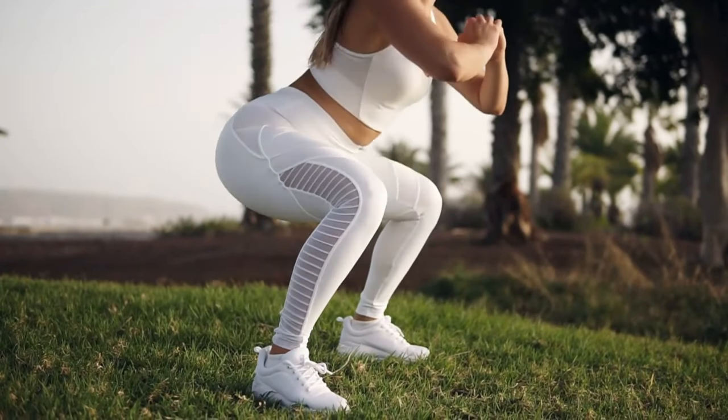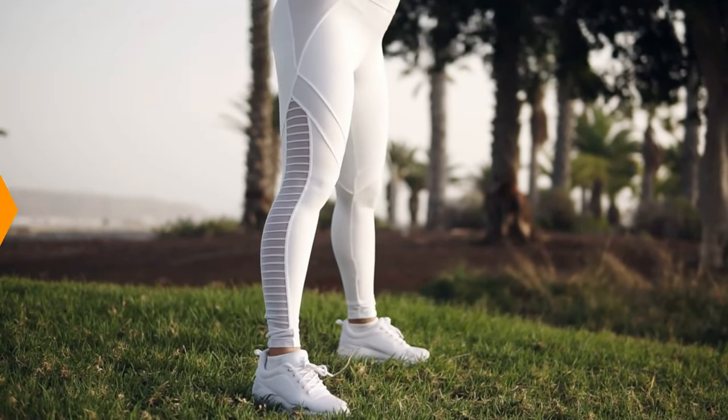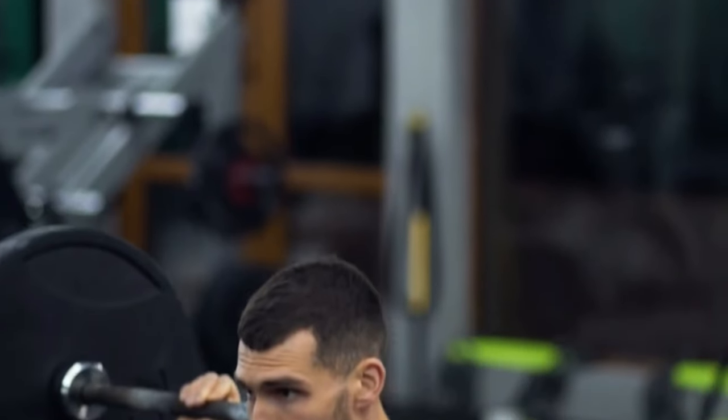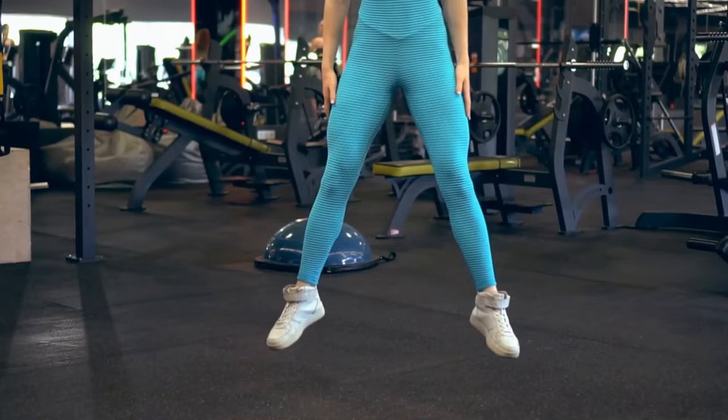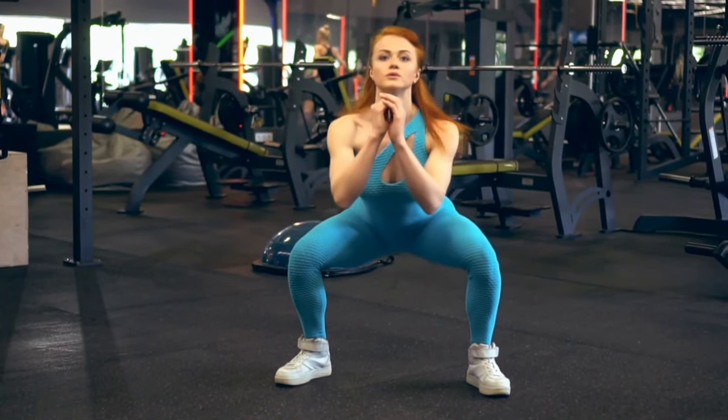Stand with feet shoulder-width apart, barbell on upper traps, and lower your body by bending at the hips and knees. Descend until your thighs are parallel to the ground, then drive through your heels to stand up.